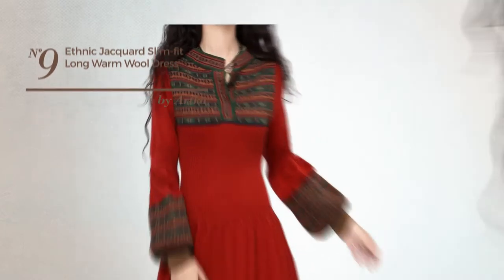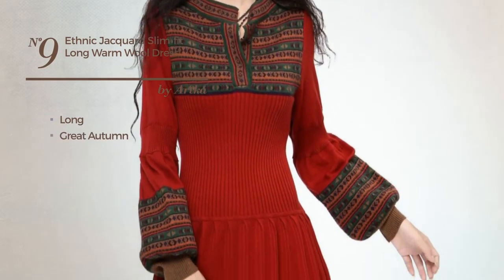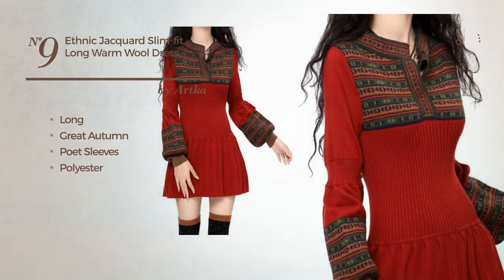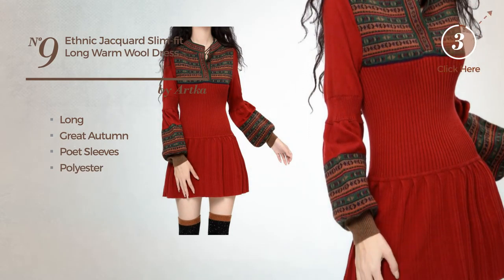Number nine: a gorgeous long fit autumn dress featuring poet sleeves, made of body-warming polyester, color available exclusively in this color.